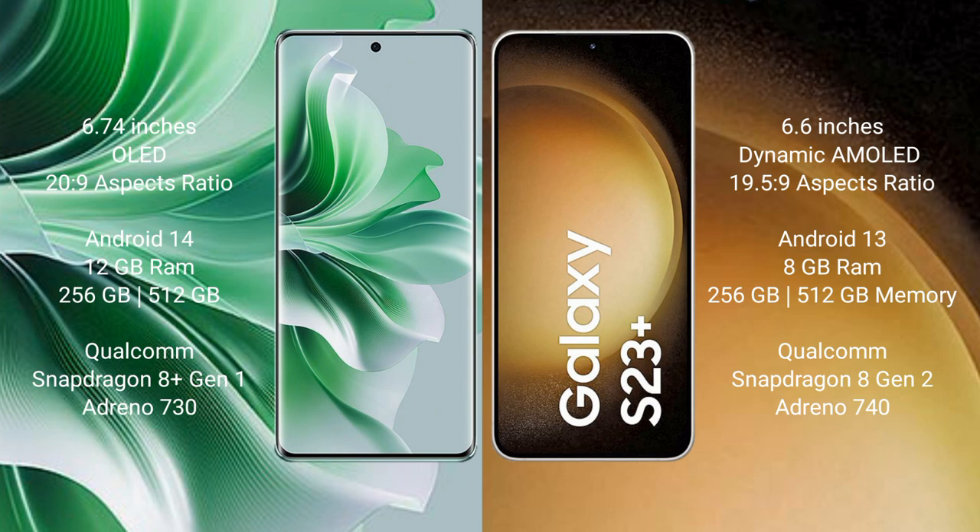OPPO Reno 11 Pro runs on the Android 14 operating system. Samsung Galaxy S23 Plus runs on the Android 13 operating system.